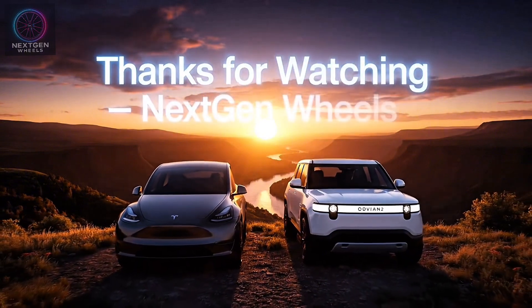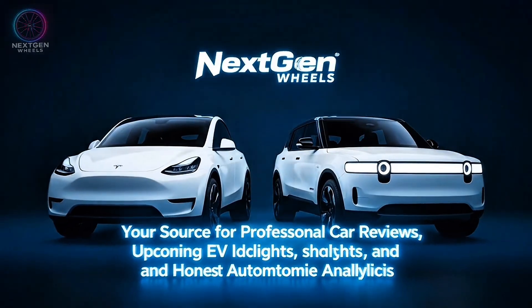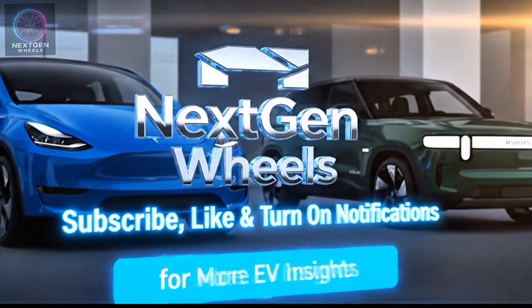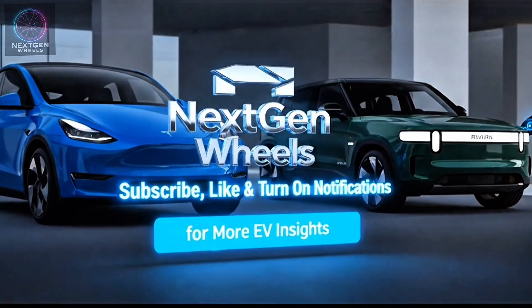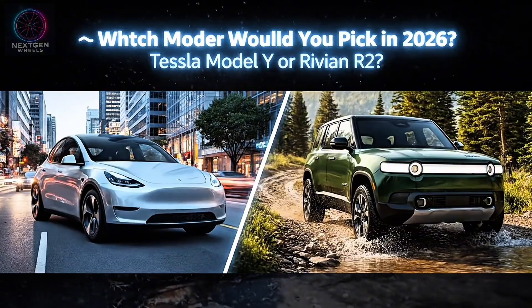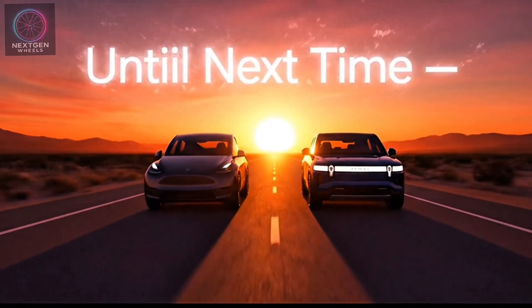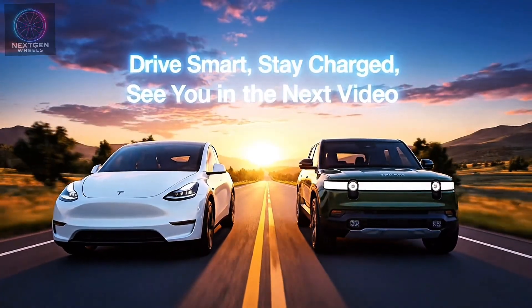Thanks for watching this in-depth comparison on NextGen Wheels — your source for professional car reviews, upcoming EV insights, and honest automotive analysis. If you enjoyed this breakdown, make sure to subscribe, like, and turn on notifications so you never miss our next deep dive into the future of driving. We want to hear from you: which SUV would you pick in 2026 — the refined Tesla Model Y or the adventurous Rivian R2? Let us know your thoughts in the comments below. Until next time, this is NextGen Wheels signing off. Drive smart, stay charged, and we'll see you in the next video.